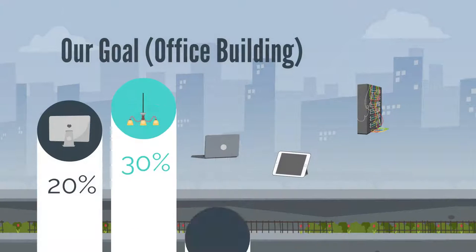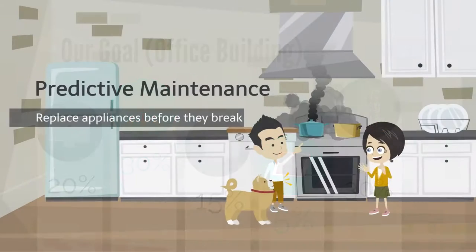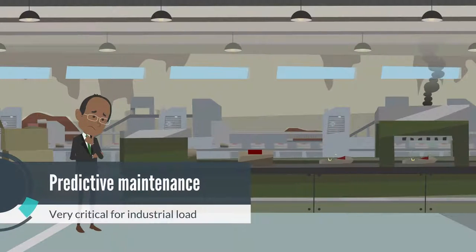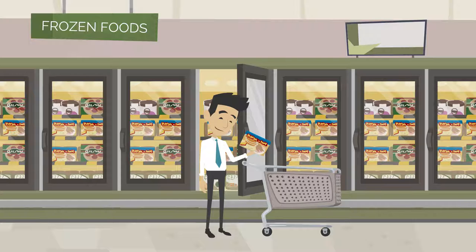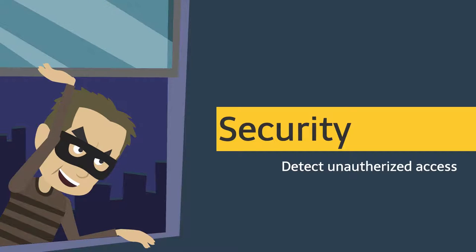Due to its customizable features, CLEAR is applicable in multiple environments. Currently, we are testing in an office, which is quite challenging due to similar low-power appliances. Common use cases include predictive maintenance of appliances, which is very critical in industry and supermarkets. It can also help detect faults and unauthorized access.